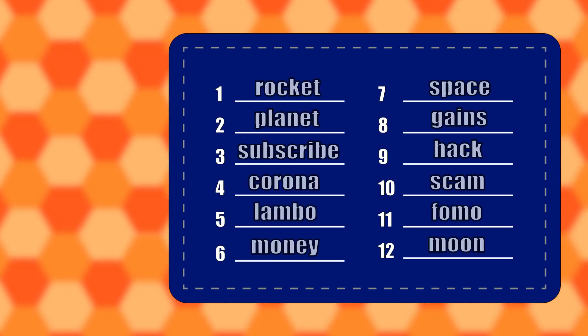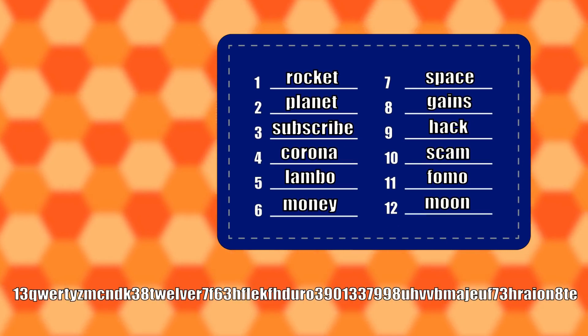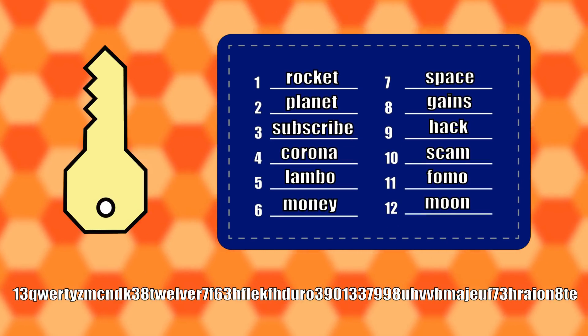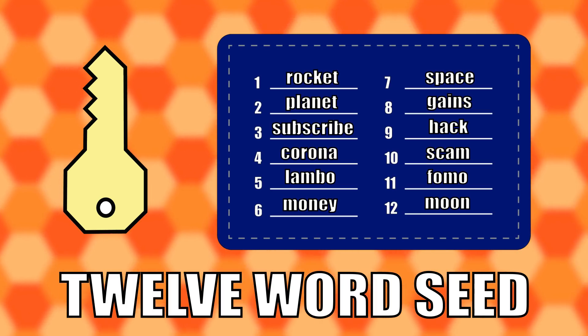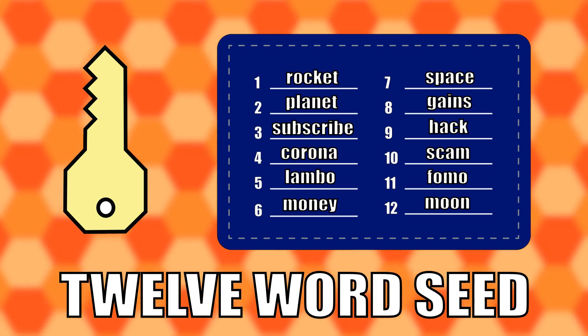When you input the 12 words into your wallet, it automatically generates the 64 characters and gives you access to the mailbox. This is what we call the 12-word seed. Don't forget to write it down. If you ever lose your wallet, you can simply enter the 12 words into the recovery option, and voila, you're back in.